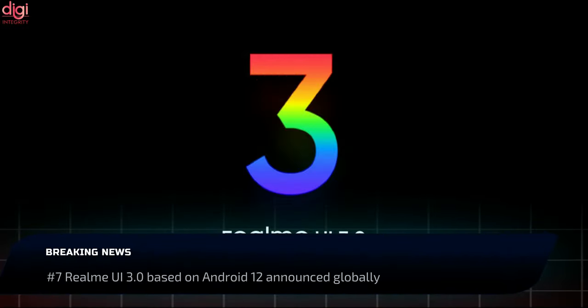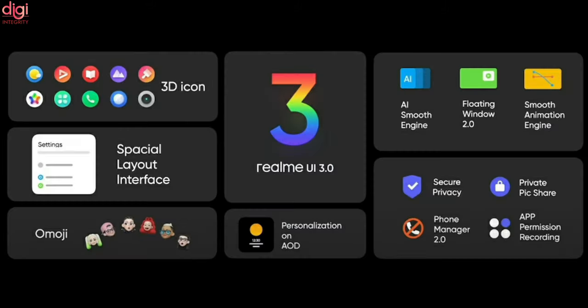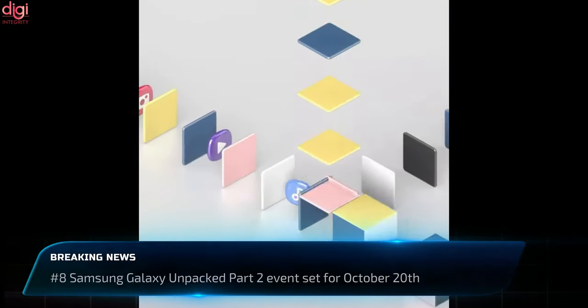Realme UI 3.0 based on Android 12 has been unveiled in India. This UI brings a new 3D icon design, global theme color customization, new always-on-display themes, an AI animation engine, and many more features. The Realme UI 3.0 update will roll out to the Realme GT series first.